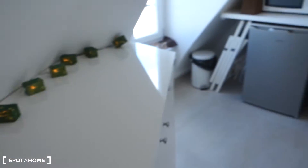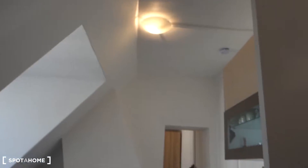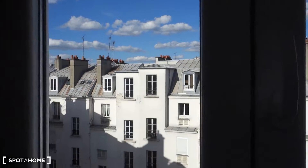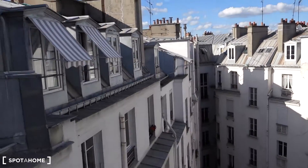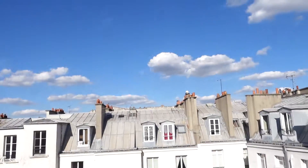There are some hangers for the towels. From over here the kitchen looks like that, and the view from the window is in the same direction as from the bedroom. I hope you enjoyed the visit — it was Emma from Spotter Home Paris. Thank you for your attention, and until then.